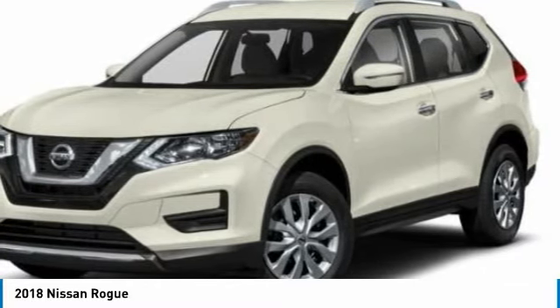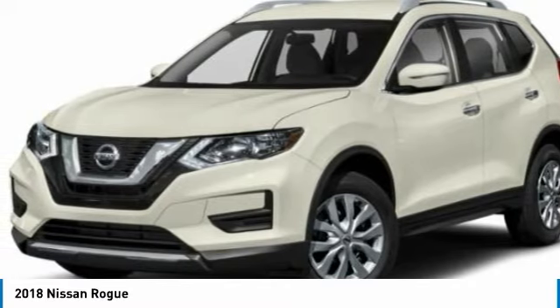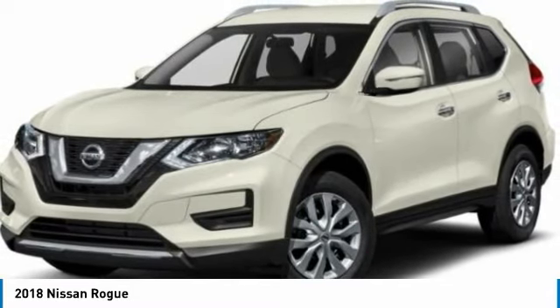Rear spoiler, brake assist, daytime running lights, front all season tires, four-wheel disc brakes, rear all season tires, wheel covers, FWD, steel wheels, variable speed intermittent wipers.